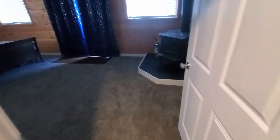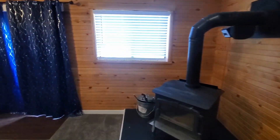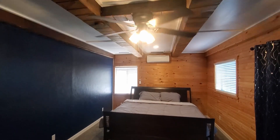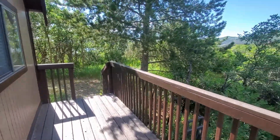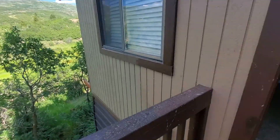French doors onto the balcony. Into a deck.